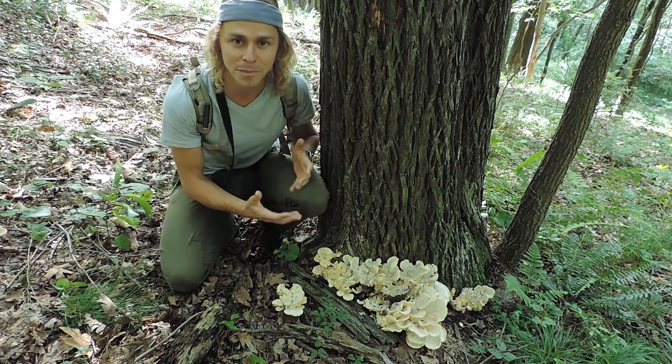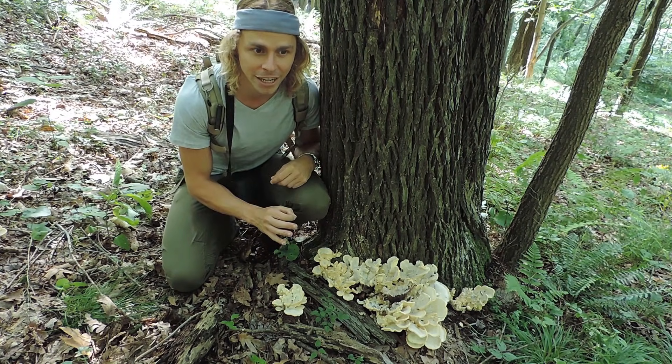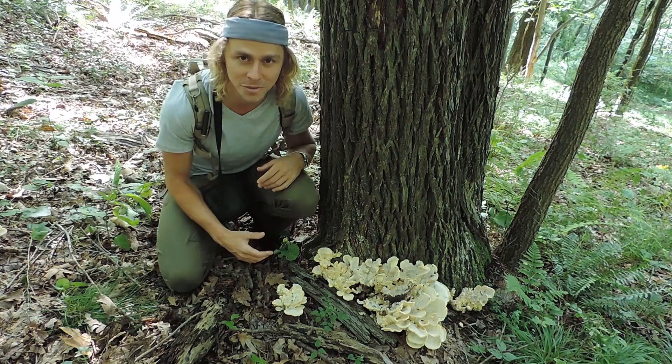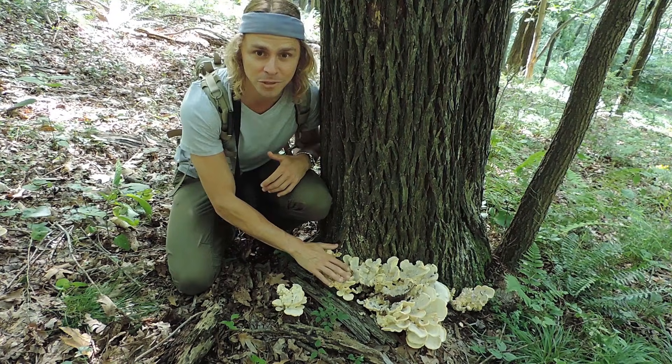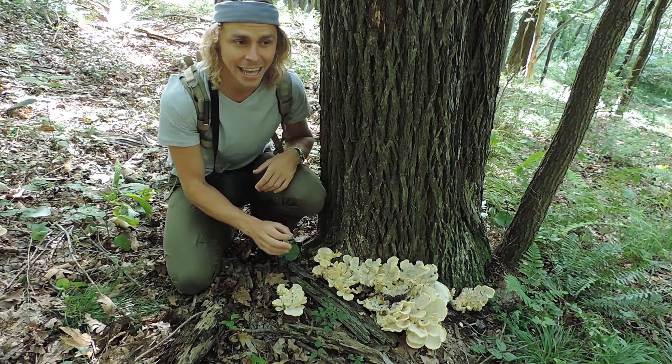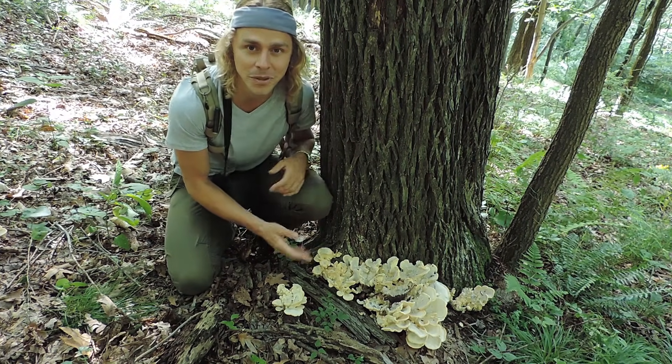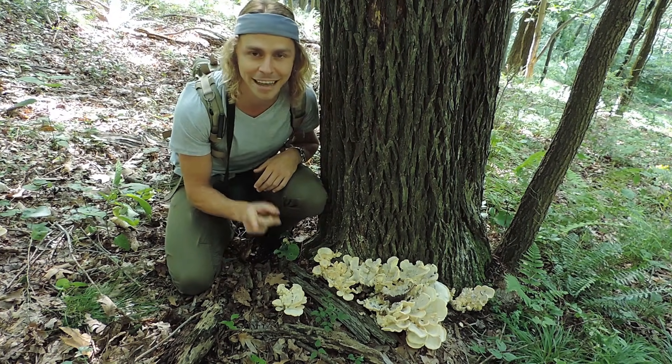And it actually isn't, but many people this time of year especially are getting confused thinking that this one is hen of the woods. If you look at a lot of these mushroom forums online, a lot of people are posting pictures. They're finding this mushroom and wondering if it is hen of the woods. So which mushroom is this? Is this one edible? What can we do with it? Those are all great questions and that's the topic of this brief video.